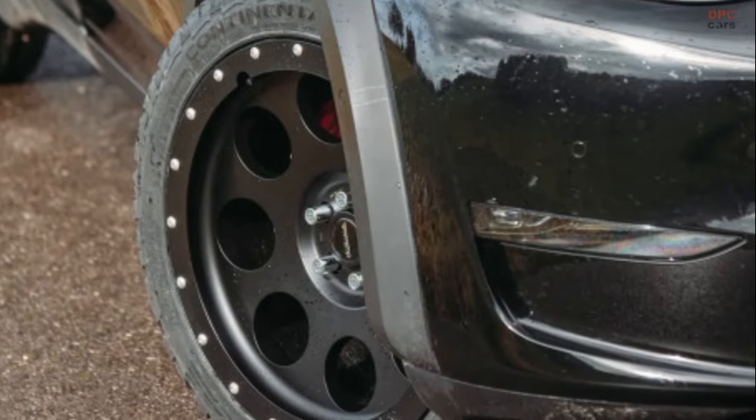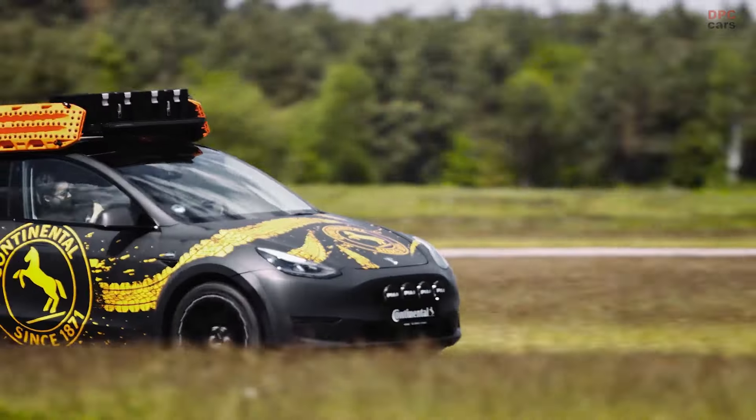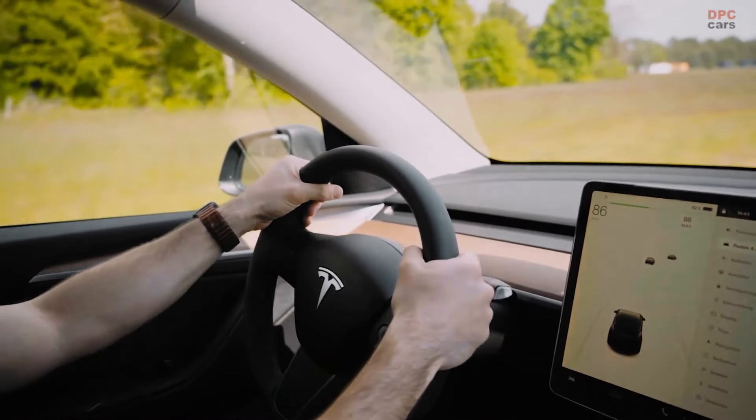The roof rack is perfect for mounting spotlights that will ensure perfect lighting for all your off-road trips. The Model Y lift kit costs about €900.